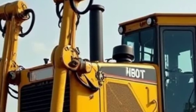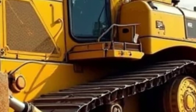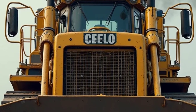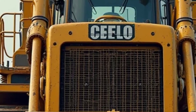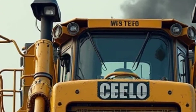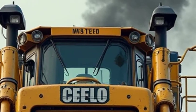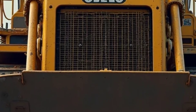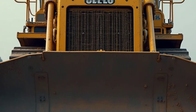The 2025 Caterpillar D10T2 is more than just a bulldozer — it's a symbol of industrial strength, combining brute force, intelligent technology, and operator-focused design. From the rugged exterior to the luxurious and tech-packed interior, from the monster powertrain to the focus on safety and efficiency, this machine is built to handle the toughest jobs with ease. If you're in the market for a dozer that can elevate your operations to new heights, the 2025 D10T2 is a powerhouse that delivers on every front.